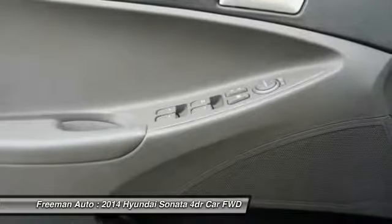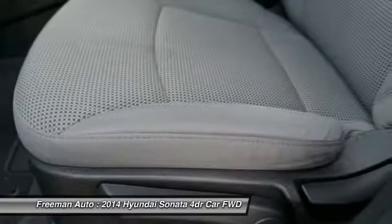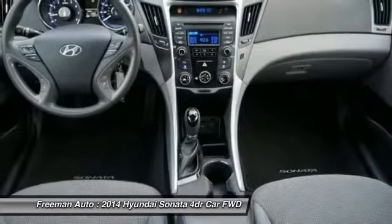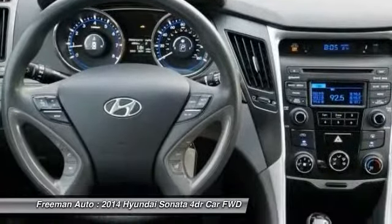In usable interior space, cargo space, and ride comfort, the Sonata is a step ahead of many of its midsize rivals. The Sonata has one of the best turning circles in its class, Hyundai points out, and for those who place greater weight on fuel efficiency, there is a Sonata hybrid that achieves EPA ratings of 38 mpg city and 40 mpg highway.